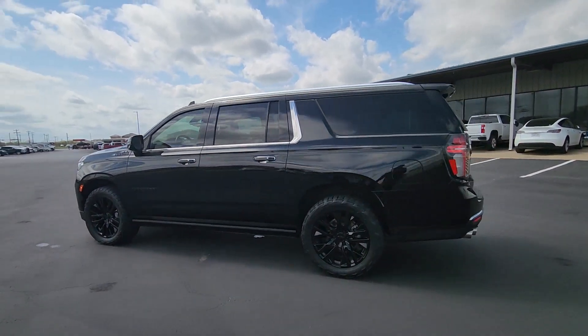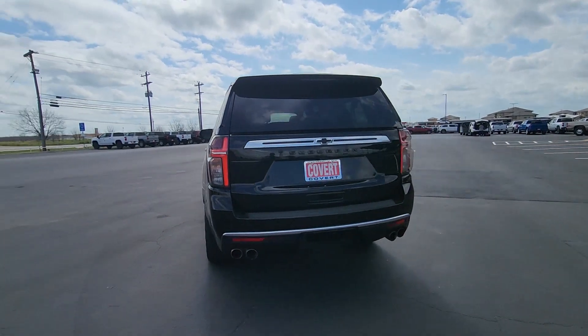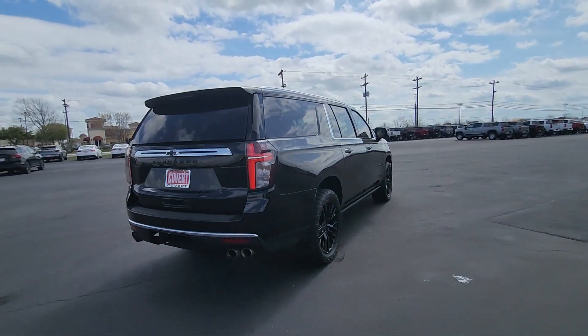Get a feel for the 2021 Chevrolet Suburban. This vehicle is an outstanding buy with fewer than 45,000 miles on the odometer.